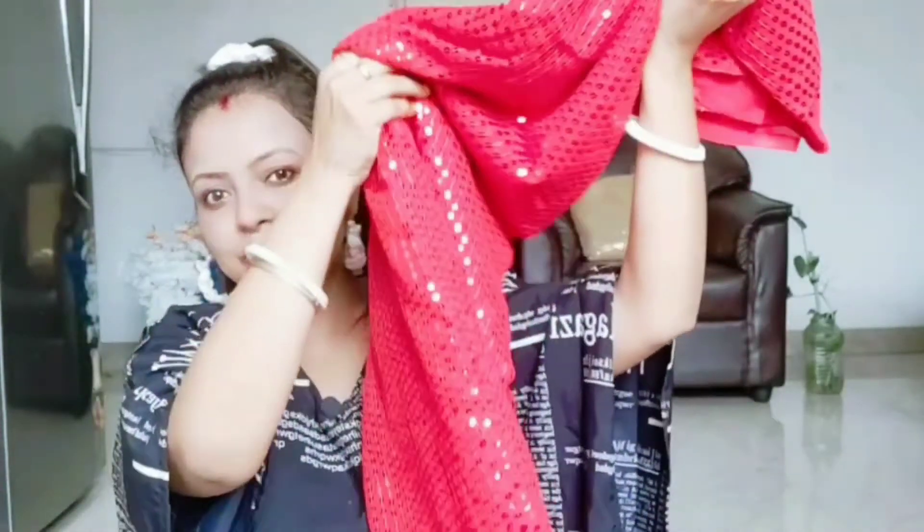Let's open it. Wow! So pretty! Look at this saree — so beautiful it is!